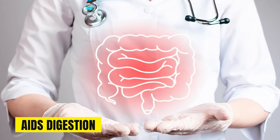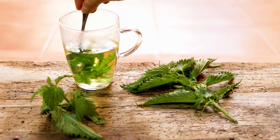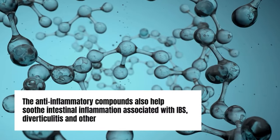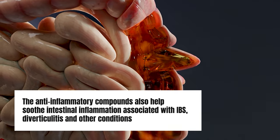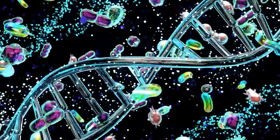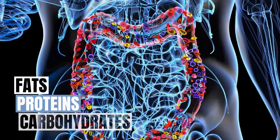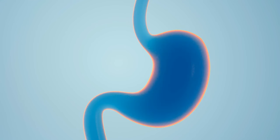Daily consumption has been shown to improve urinary flow and reduce nighttime urination in men with benign prostatic hyperplasia. Nettle tea also aids digestion. It contains a unique combination of compounds that can aid digestion in a number of ways. It provides both soluble and insoluble fiber that helps improve intestinal motility and relieve constipation. The anti-inflammatory compounds also help soothe intestinal inflammation associated with IBS, diverticulitis, and other GI conditions. Additionally, nettles act as a mild bitter that stimulates the production of important digestive compounds like hydrochloric acid, bile, and pancreatic enzymes. This improves the breakdown of fats, proteins, and carbohydrates. Sipping nettle tea with meals or drinking a cup daily helps optimize digestion and nutrient absorption.